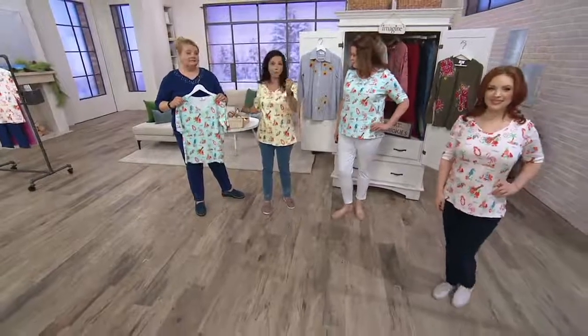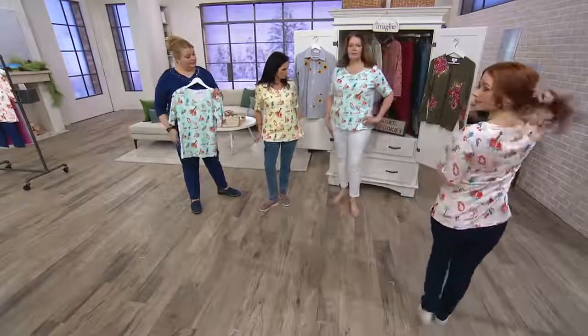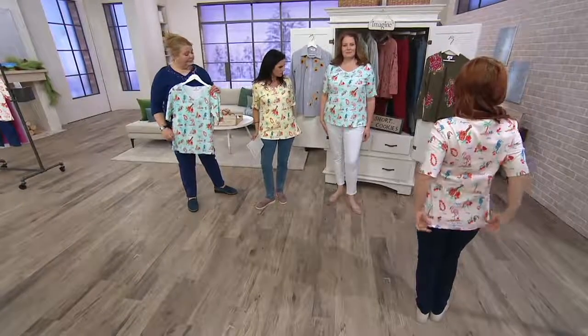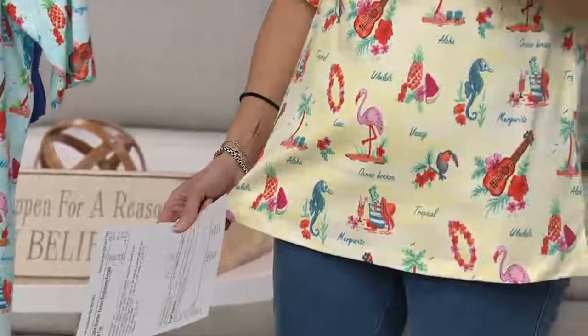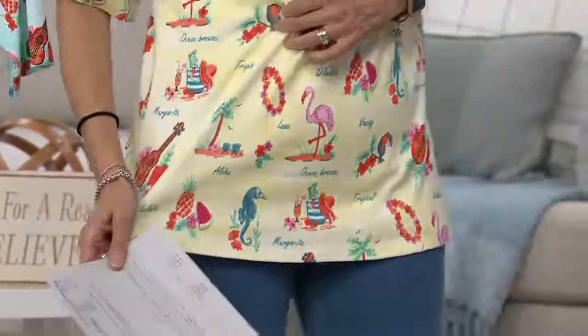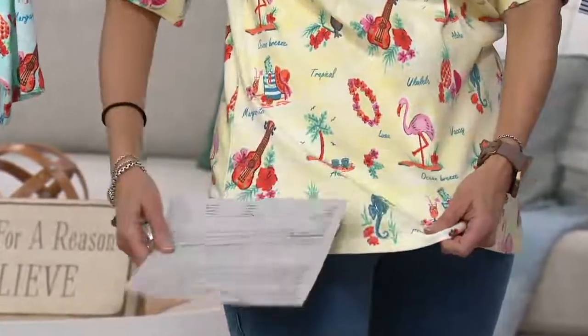I'm Nancy, I'm five-four, and I'm wearing two sizes bigger than I normally would. Because it's 100% cotton, I'd go up one size. You could even wear it over a swimsuit — that would be cute! And isn't this a fun print? It even says 'margarita,' 'aloha,' 'ocean,' and 'vacay' — ocean breeze, luau, aloha, very cute.